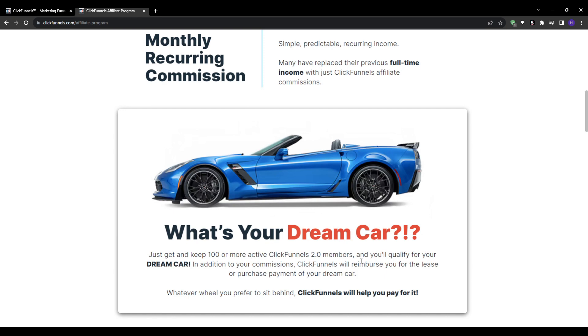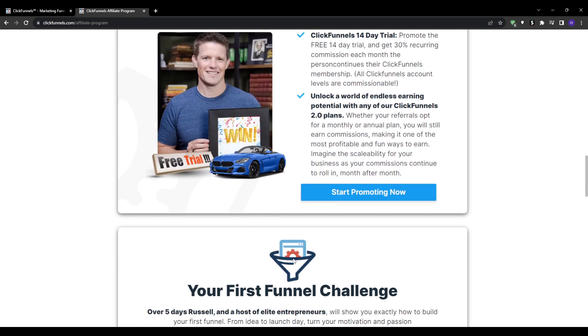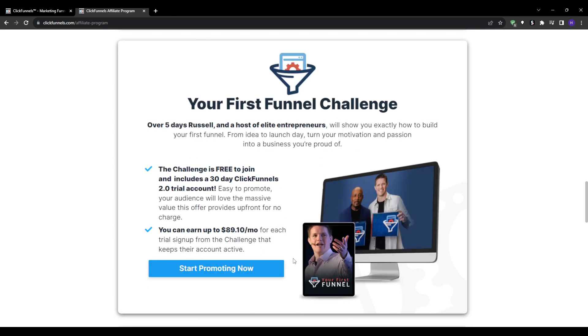In fact, some affiliates are earning six-figure per year incomes solely through the ClickFunnels program. So let's actually talk about how to become a ClickFunnels affiliate so you can start tapping into this highly lucrative opportunity as well.